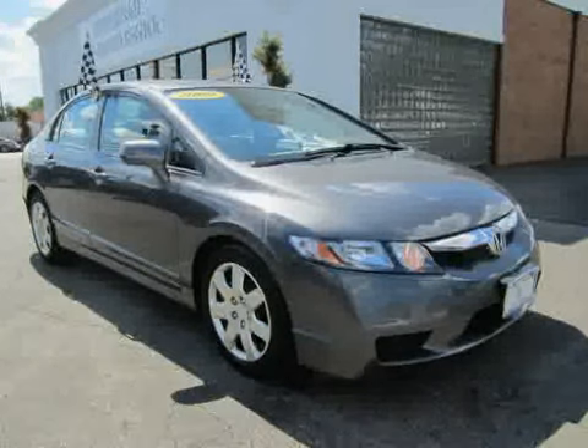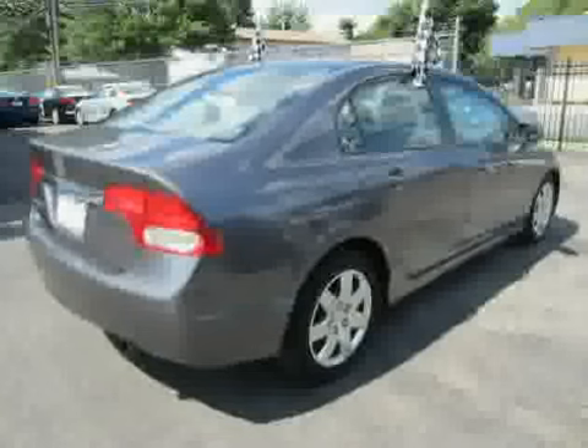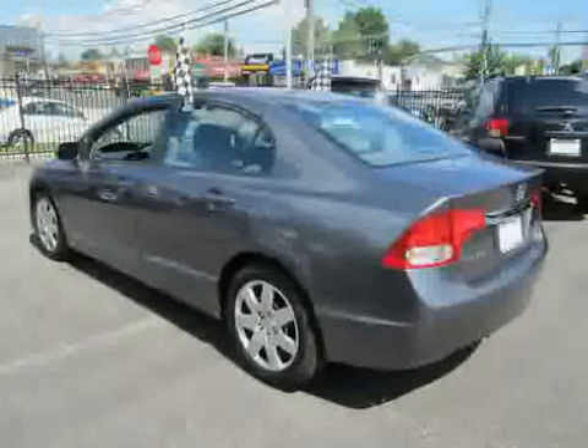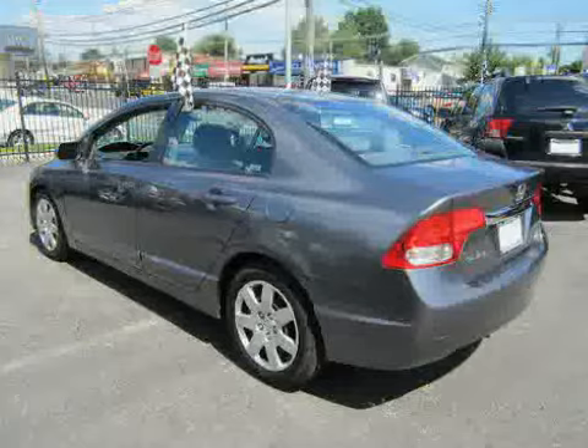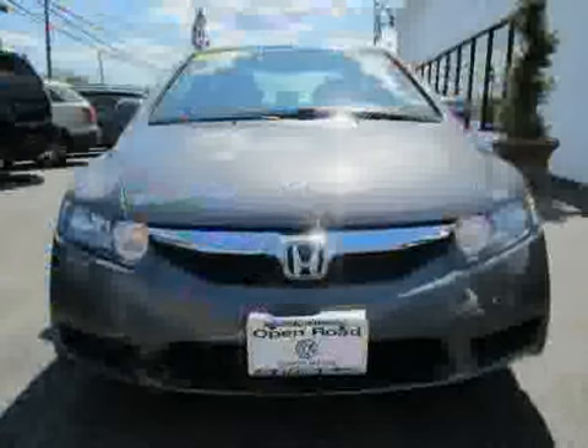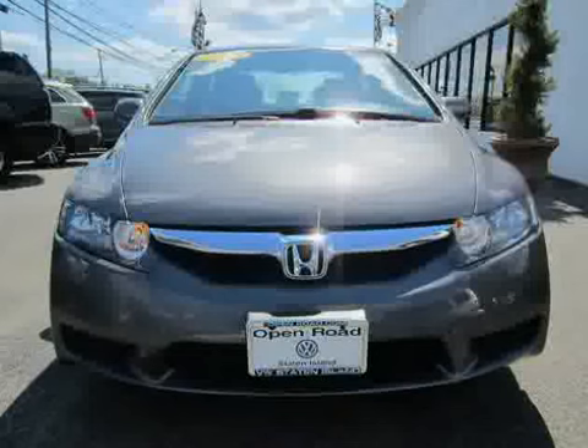This 2009 Honda Civic Sedan is equipped with cloth interior, power door locks, MP3 player, rear head airbag, side head airbag, vehicle anti-theft system, front wheel drive, four wheel anti-lock brakes, and driver and passenger side airbag.